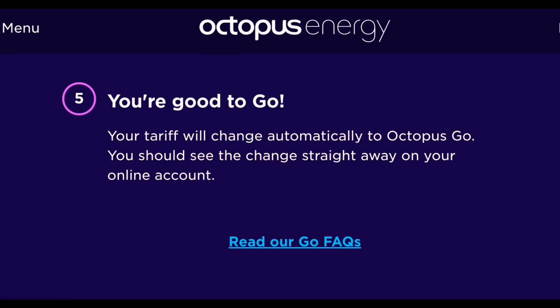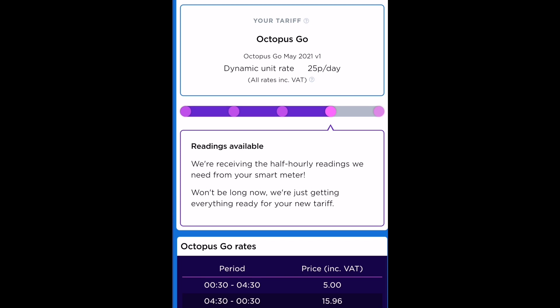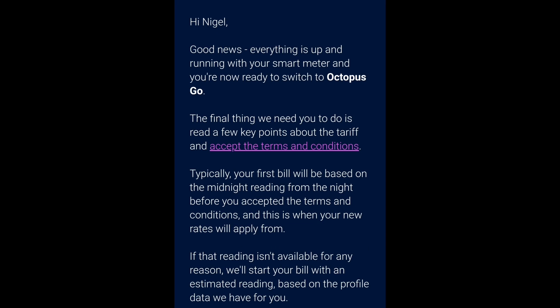Then you have to accept their terms and conditions, and you're good to go — simple as that. You click 'I'm already an Octopus customer, start my switch', and immediately my account updated to say I was on the Octopus Go tariff. I received an email confirming the switch instantly on the same day, and then another email saying I needed to accept the terms and conditions.